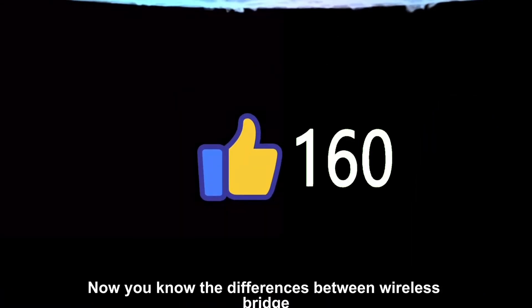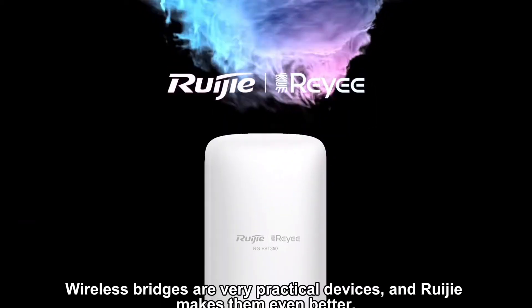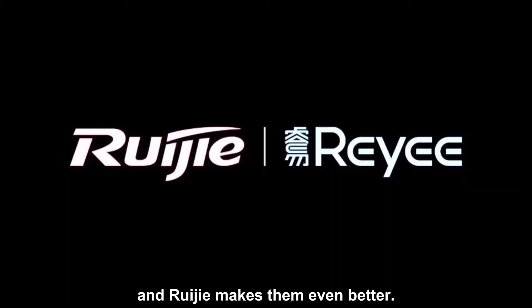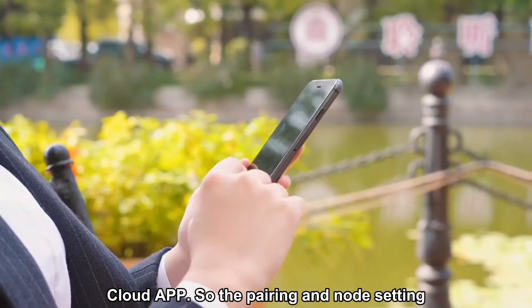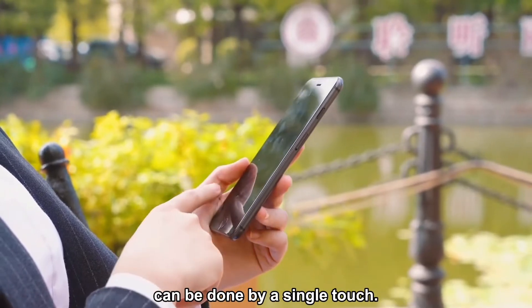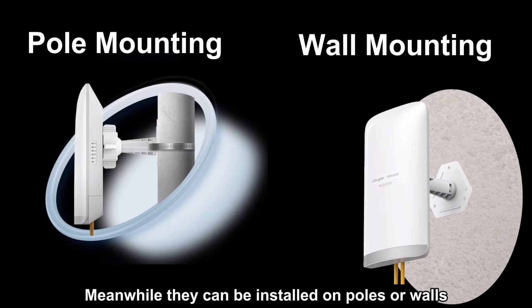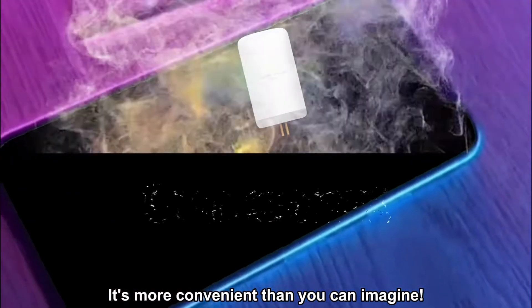Now you know the differences between wireless bridges and access points — don't ever confuse them again. Wireless bridges are very practical devices, and RayJ makes them even better. RayJ wireless bridges are managed by the Cloud app, so pairing and mode setting can be done by a single touch. Meanwhile, they can be installed on poles or walls at any angle you like.